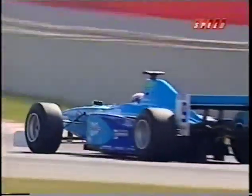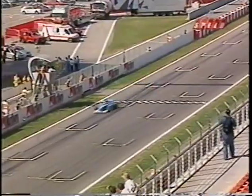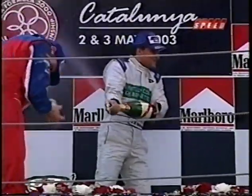At the line, it was Giorgio Pantano and the Durango taking his second straight win in Spain — an absolutely brilliant flag-to-flag run. Rounding off the podium, Jorn Vertheim was second and Enrico Tocicello in the Jordan Junior car finished third. That was the top three.